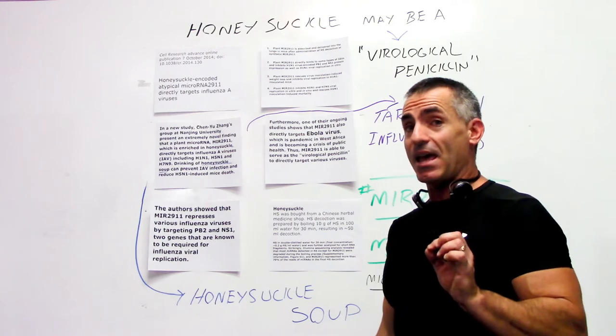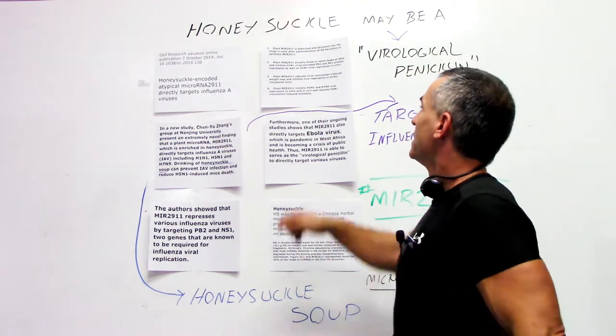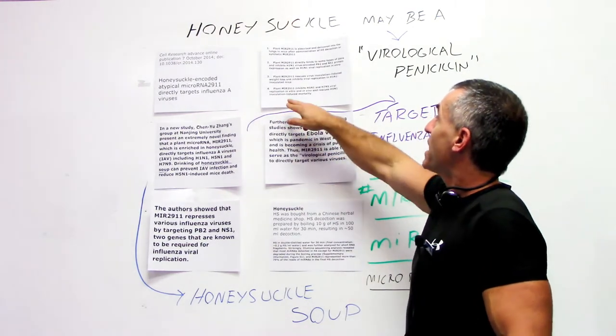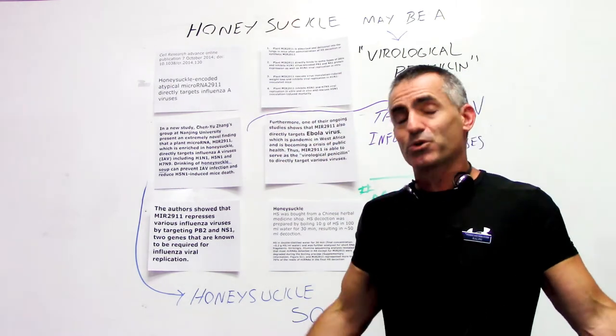Plant MIR-2911 from honeysuckle inhibits H5N1 and H7N9 viral replication both in vitro and in vivo, and rescues H5N1 inoculation-induced mortality — meaning it reduces the death rate.